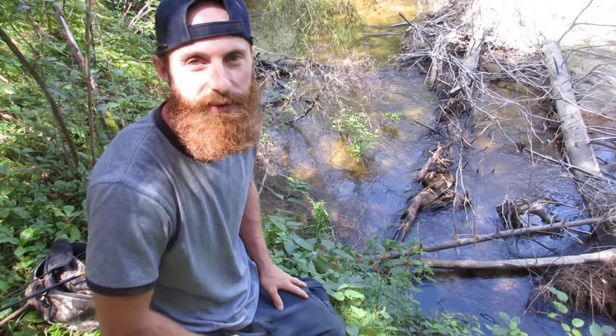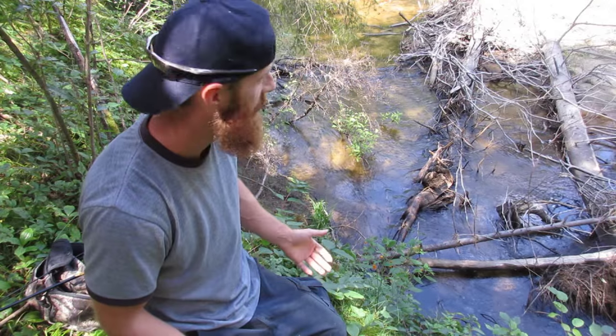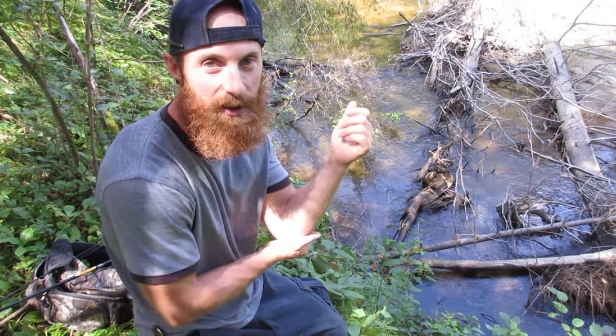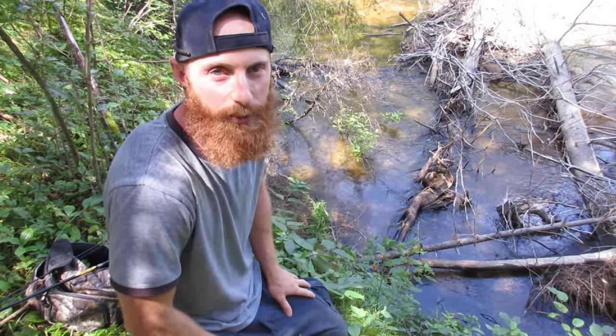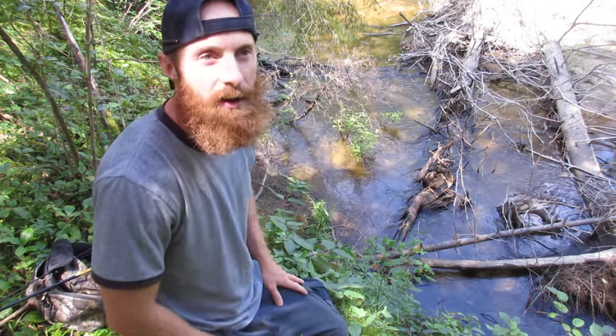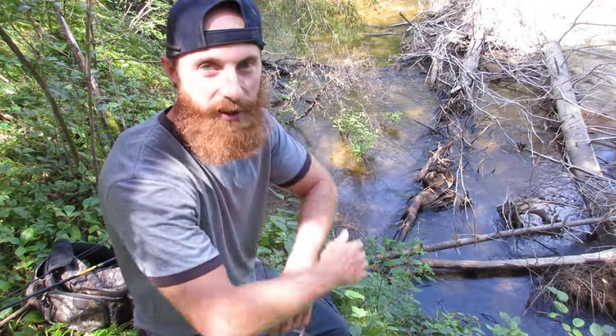I got a ton of nostalgia when I come out to this creek. This is actually the creek that taught me how to fish for brook trout. I'm way further north from where I currently live. I'll give you some hints — it's the home of the Sports Pal Canoe, you can look that up if you want.